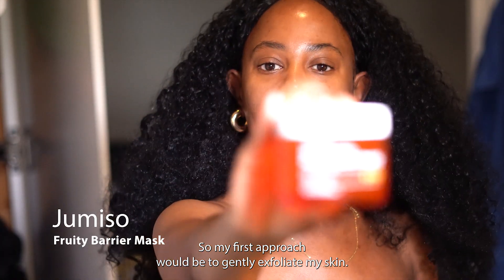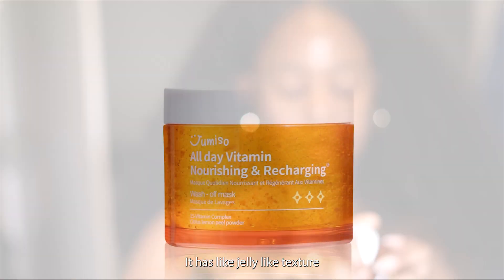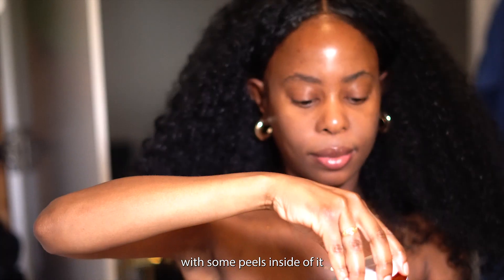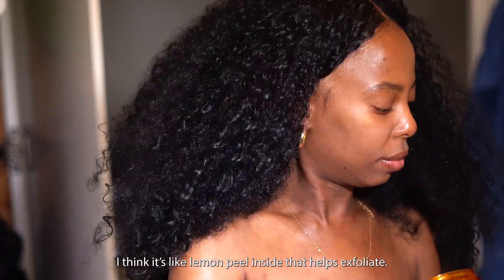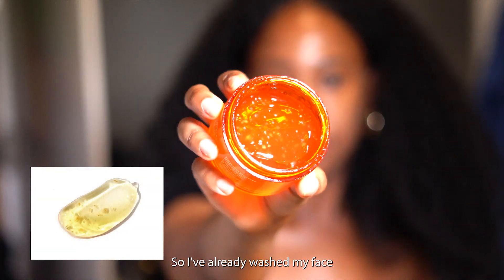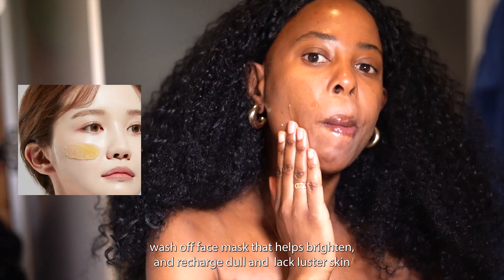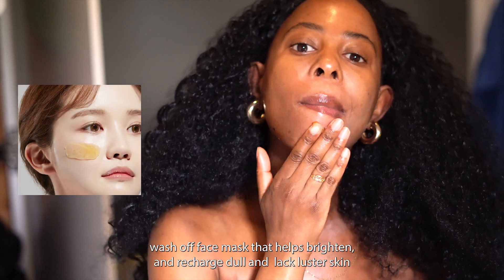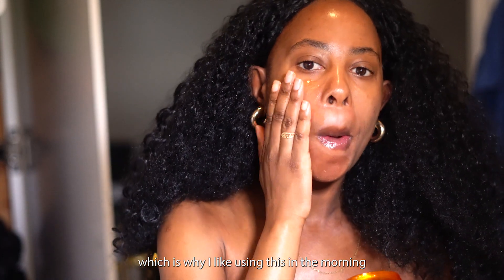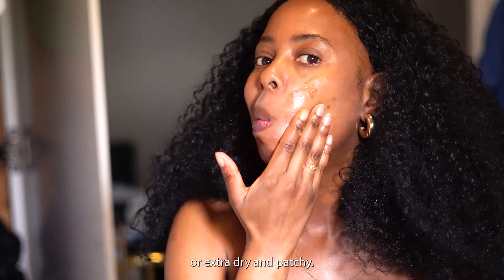My first step is to gently exfoliate my skin using this wash-off face mask. It has a jelly-like texture with some peels inside — I think they're lemon peels — that help exfoliate. I've already washed my face, and this is a gentle exfoliating and cleansing wash-off face mask that helps brighten and recharge dull and lackluster skin, which is why I like using it in the morning when I feel extra dull or dry and patchy.